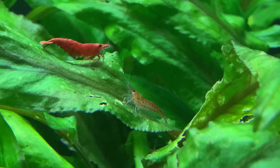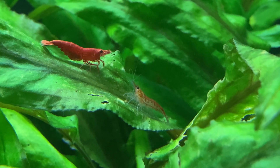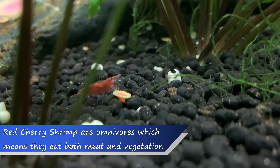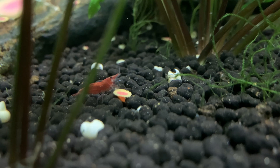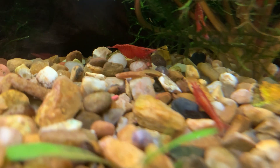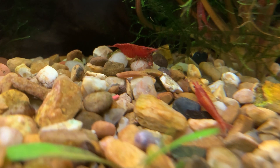When it comes to feeding red cherry shrimp, we know they're scavengers that will eat pretty much anything they come across in the aquarium — whether it's leftover fish food, the starts of algae, or even fish poop. Red cherry shrimp will happily eat it. However, for red cherry shrimp to thrive and reproduce rapidly, they need to be target fed.